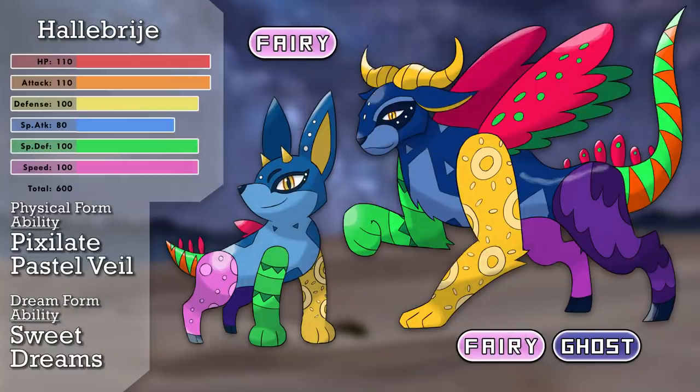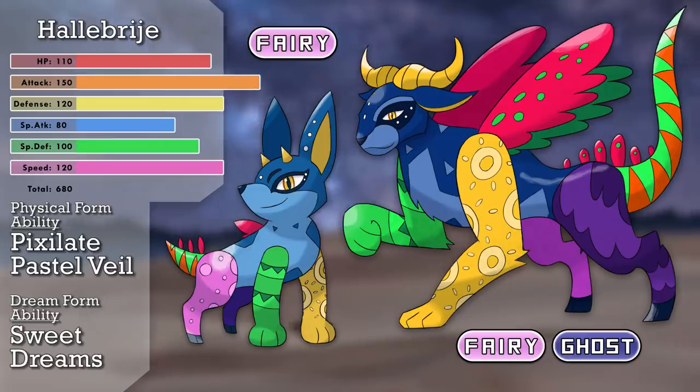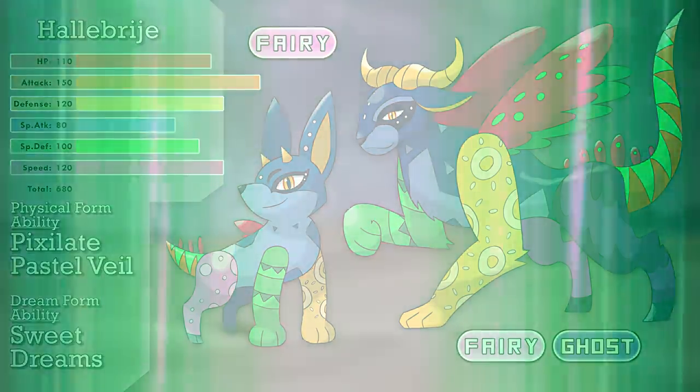Here it is — the mythical Pokemon, Halebrihe, from Hallucination and Alebrije. In its physical form it's a Fairy type with the ability Pixelate and the hidden ability Pastel Veil. Whenever the foe is asleep, it transforms into its dream state, becomes stronger, and gains a Ghost typing, also gaining the ability Sweet Dreams, which doubles the chances of the foe staying asleep. It has two new signature moves: Hallucination, which confuses the foe in one turn and then puts it to sleep the next — like a more useful Yawn — and Paint Slash, a powerful physical Fairy move with 100 base power that also changes the Pokemon's type based on the berry that Halebrihe is holding. I think it's a fun Pokemon in every aspect — its design, concept, origin, moves, and appeal are all enjoyable. One of my favorite Pokemon I've ever made, and I hope you've enjoyed it too.